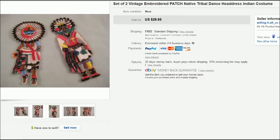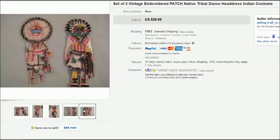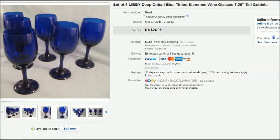This is a set of two embroidered patches — kind of large, about four to five inches long. I also found these in a storage unit, a different one, and they sold for $29.95.